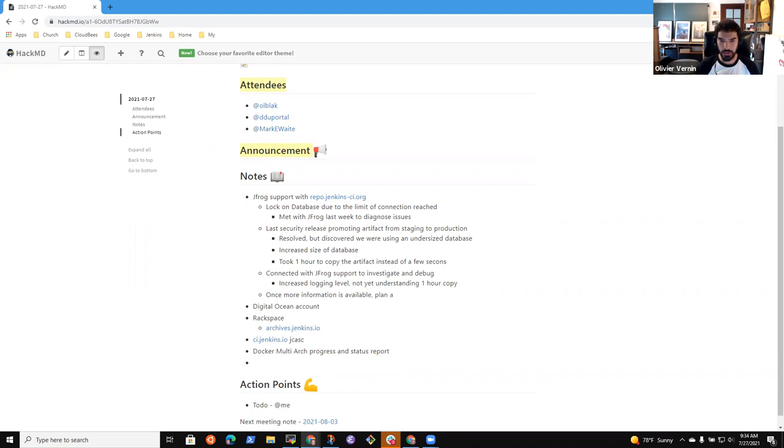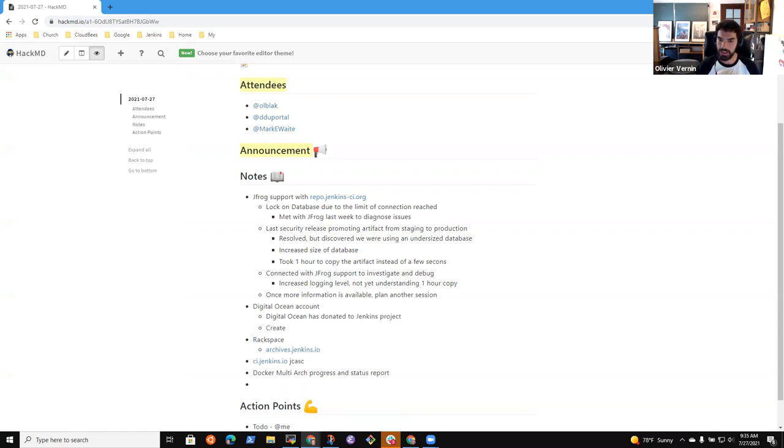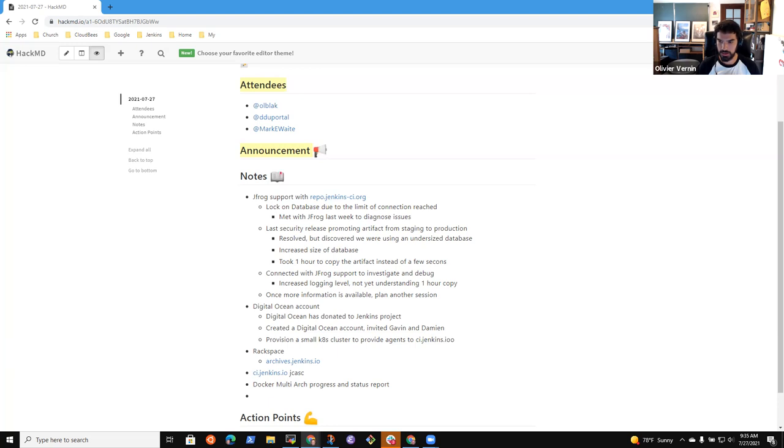The next topic I'm pretty excited about: DigitalOcean offered us to sponsor some machines, so I created a DigitalOcean account last week. I invited a few people who were interested to participate — mainly Gavin and Damien. The plan is to provision an additional mirror and to provision a small cluster to use in our CI infrastructure. We are looking for help to write the Terraform code to provision those resources. DigitalOcean has pretty good Terraform support, so we'd like to do it correctly from the start. Feel free to reach out to Damien.